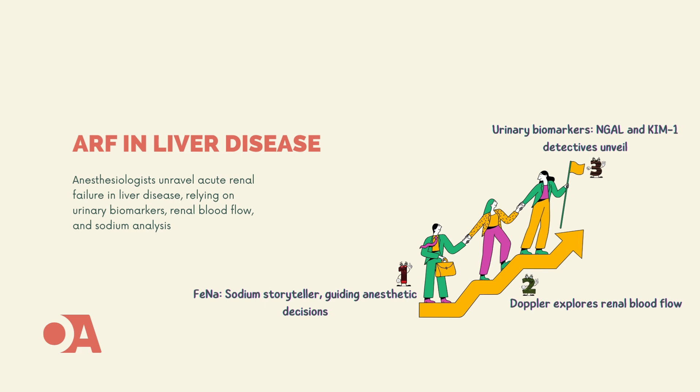Now, let's talk about renal blood flow — the lifeblood of kidney health. Doppler ultrasonography acts as our high-tech explorer, capturing dynamic images of blood flow, like having a front-row seat to the circulatory dance within the kidneys. Changes in rhythm? Early warning signs of trouble. And then there's FENa, the sodium storyteller — calculating the fractional excretion of sodium helps us distinguish between pre-renal azotemia and intrinsic renal disease.